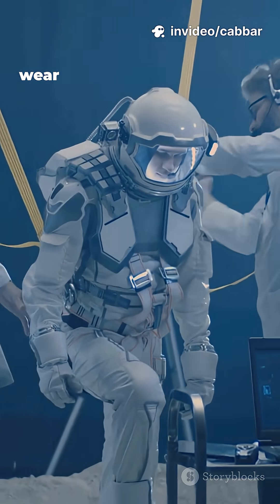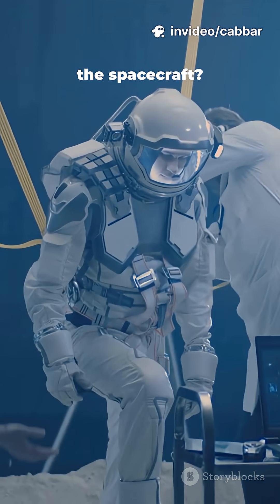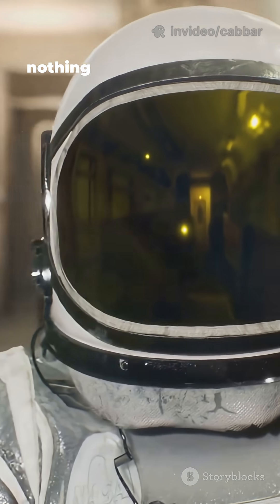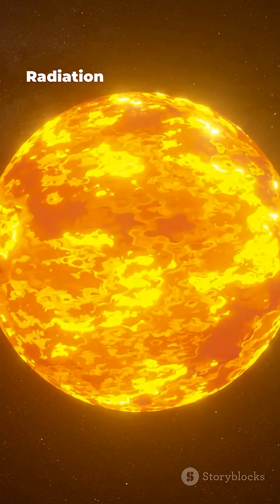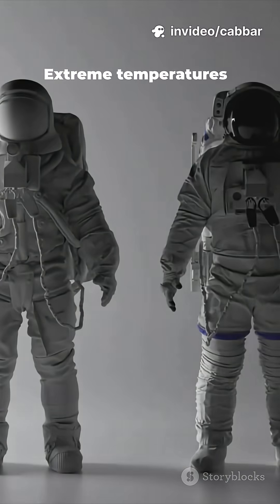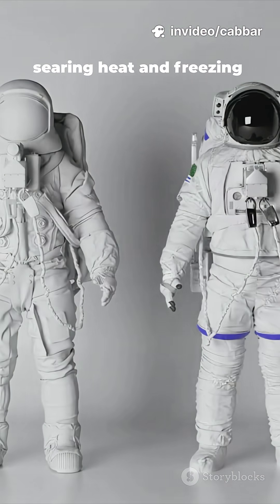Why do 100% of astronauts wear dozens of layers outside the spacecraft? Because outer space is brutally simple: vacuum, no air, nothing to push against for movement, radiation — solar and cosmic rays damage tissue and electronics — and extreme temperatures, searing heat and freezing cold.